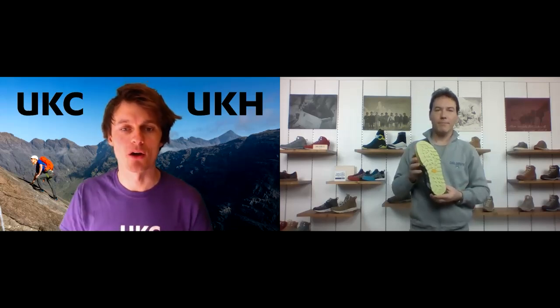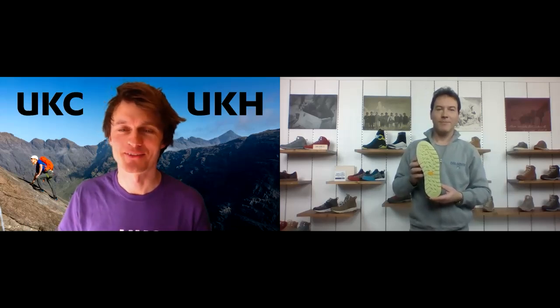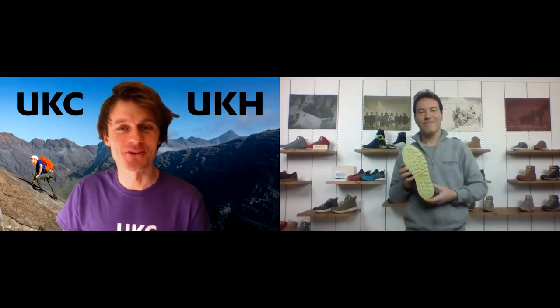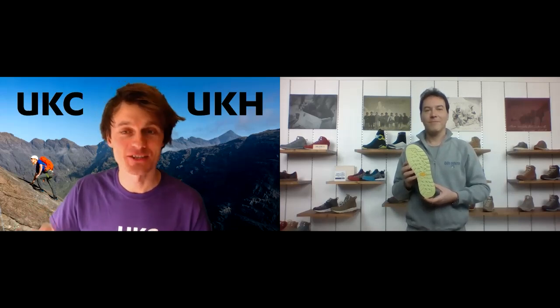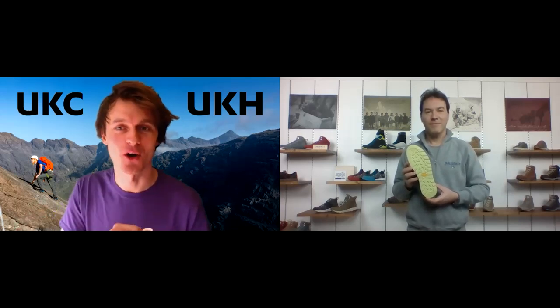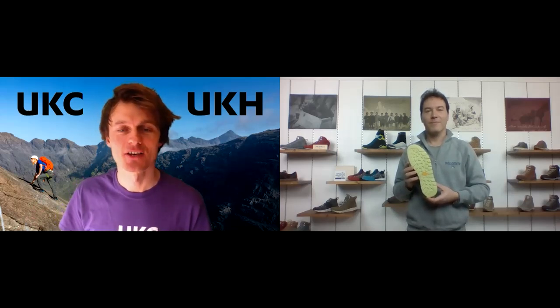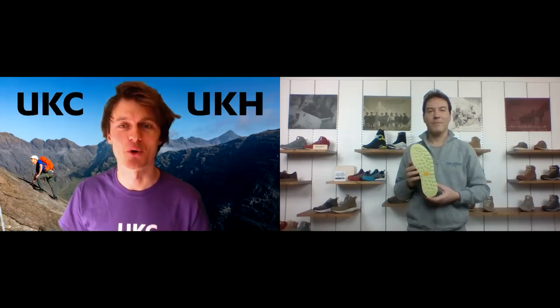The shoe also has a Vibram sole and a good amount of grip. One of the things we find with the British climate is that we have a lot of wet grass, so you need good grip on the sole because it isn't always rock - you've got to get to the rock by walking up footpaths and over grassy banks. The ability to blend both of those is great, and I'm really looking forward to reviewing these.